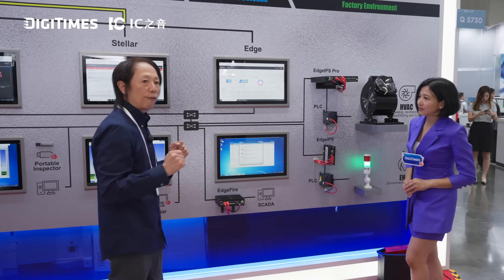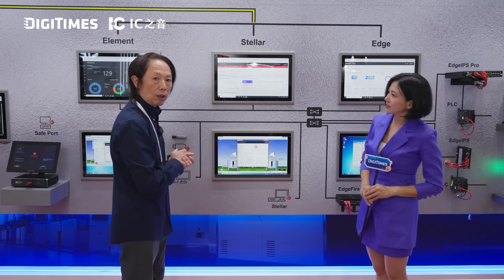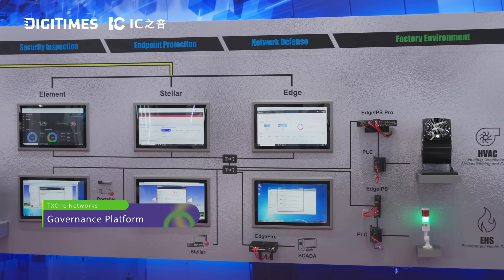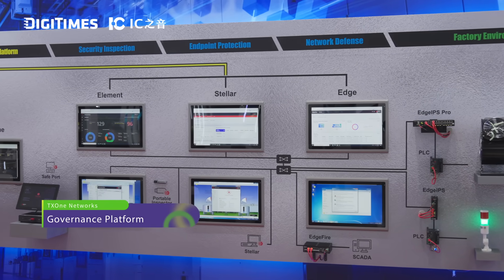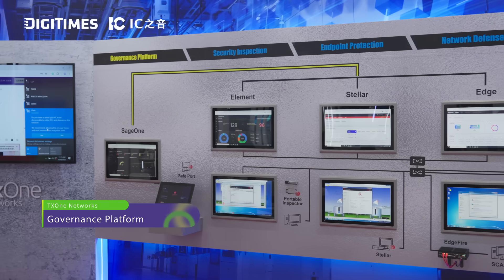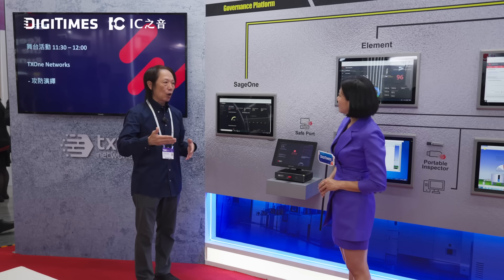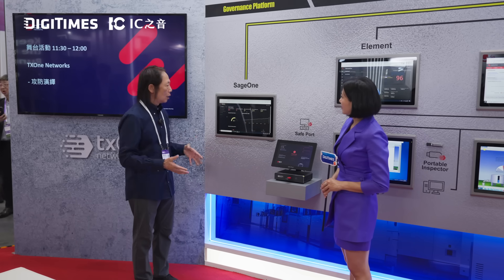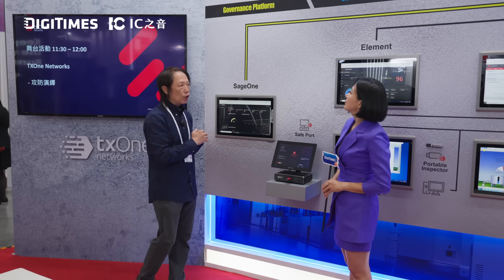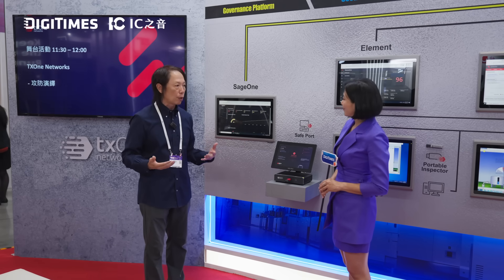The most powerful capability is that we have already put the AI module into each individual product. Everything aggregates into our central platform called SageOne. You have a dashboard, you have vulnerability indicators showing which assets have high risk, and it lets the SOC team identify what is going on in your OT environment. So we provide not just individual protection solutions — we also provide a platform to allow you to do full risk management.